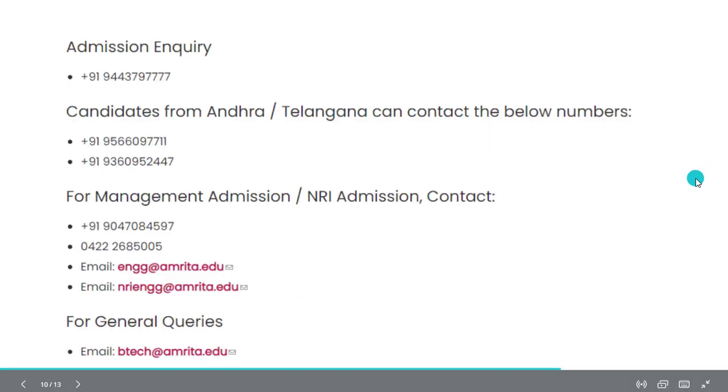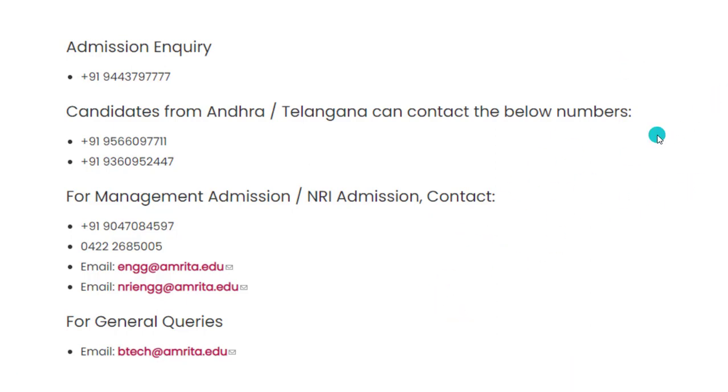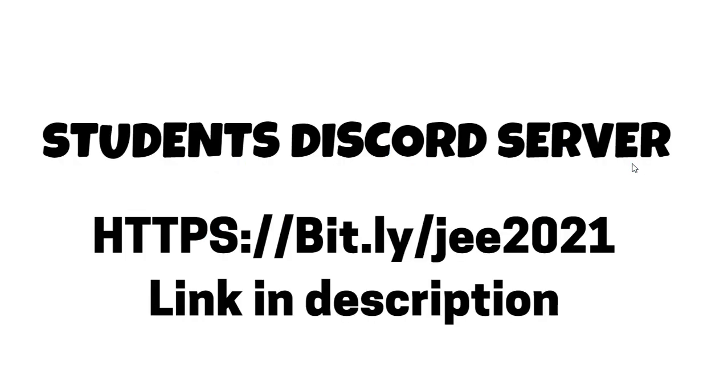For admission inquiries or management-related queries, you can contact the numbers shown on screen. Regarding cutoffs — across the phases, if you want to get CSE, around 150 will be the cutoff for CSE at the Coimbatore main campus. With any marks you can join Amrita, and there is also a management quota with limited seats. For top four branches, your marks should be around 100 and above. For CSE it is 150, and since this is Phase 4, it could go up to around 155 depending on seats remaining.